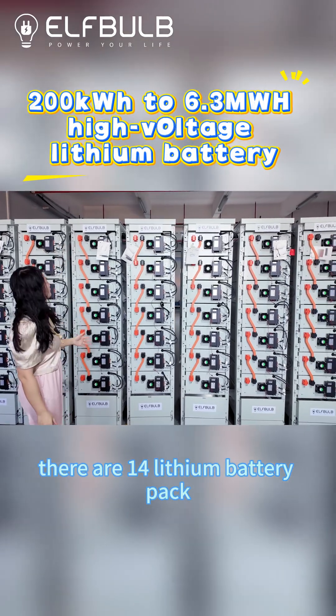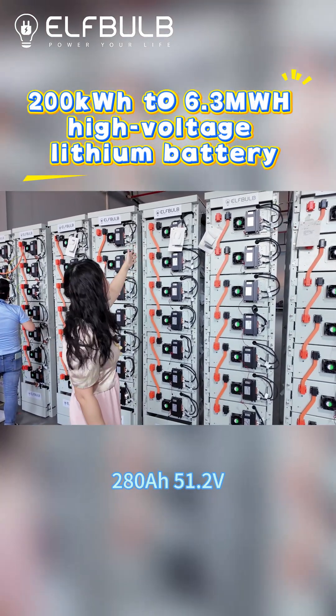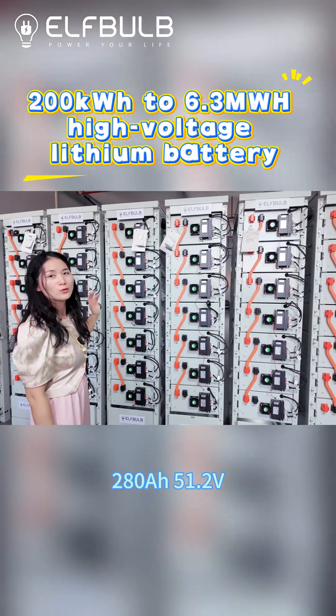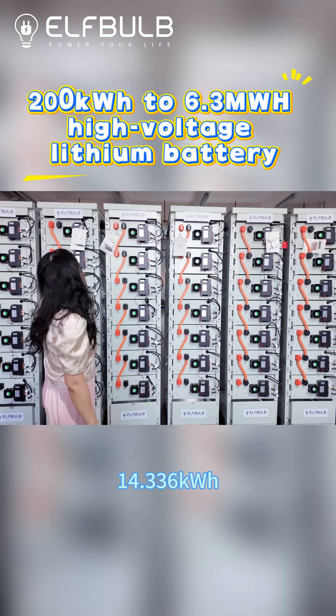There are 14 lithium battery packs. You can see here, this is 280 Ah, 51.2 volts. Each battery pack is 14.336 kWh.